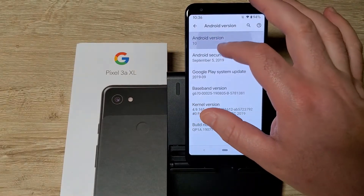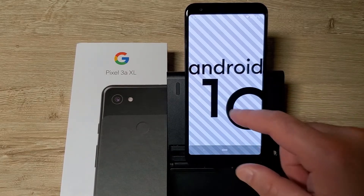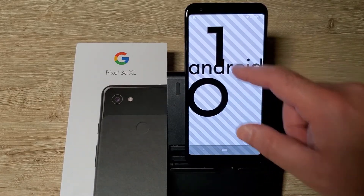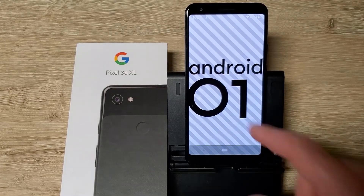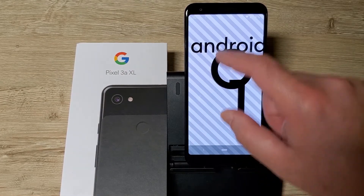Let's see if this little easter egg trick works — there we go. Android 10 is there. You can move the zero around. Is there any kind of game? It seems like there's no game other than moving the zero around.